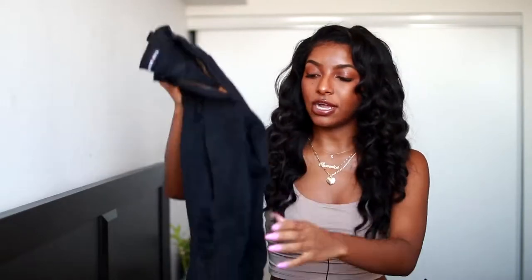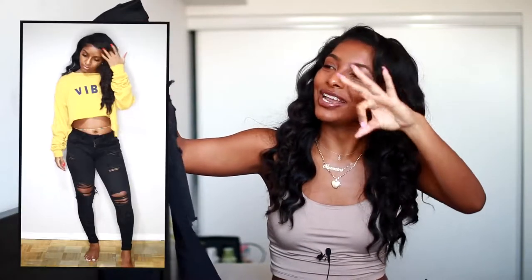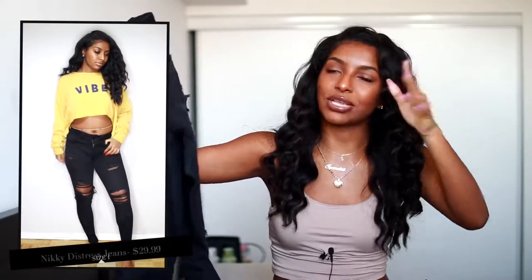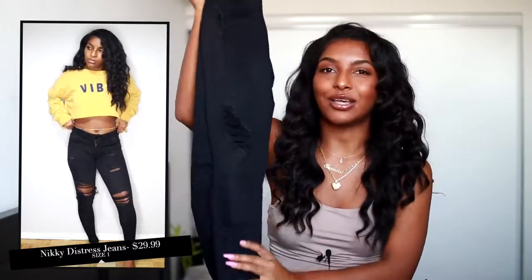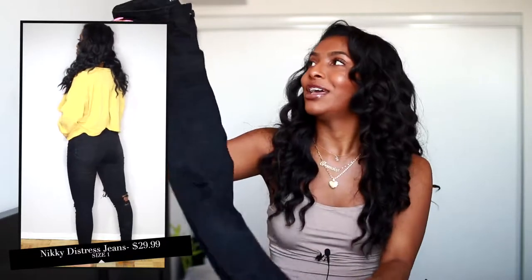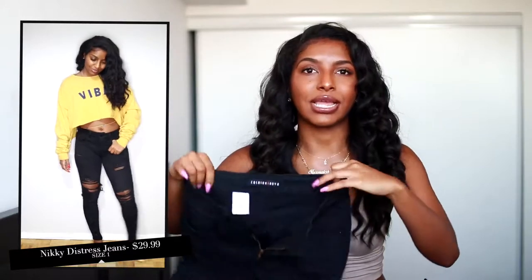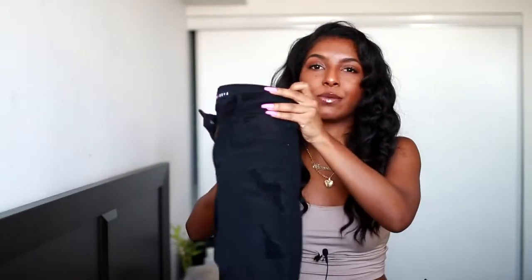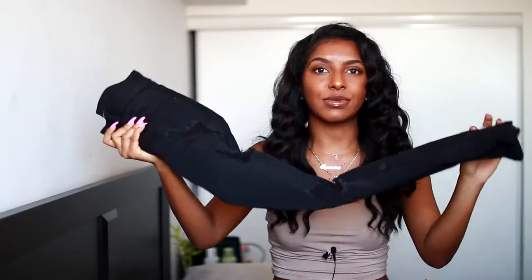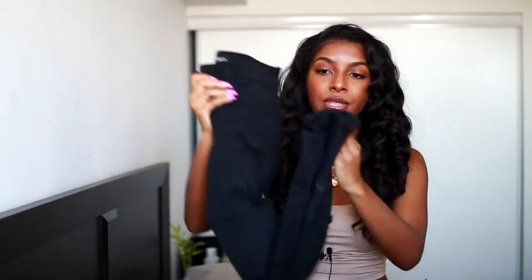So these jeans right here I get a lot of compliments on. These are black. They have a kind of hint of gray in them as well, but not really. They just have like a bunch of rips in them all throughout the legs, cause I love rips so much. I don't know why. I got these in a size one — I think I was reading the reviews and they were like you should go a size down. But I definitely could have done a size three just so it can fit a little bit more comfortable. They still fit me, but just to be more comfortable I should have went up a size. But these are really, really nice jeans.